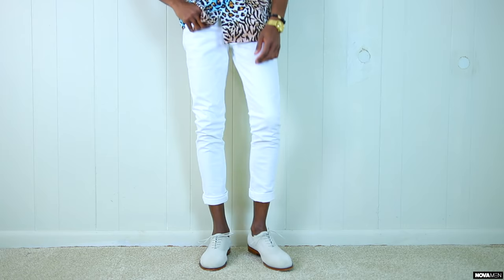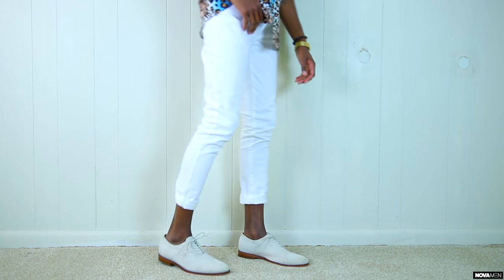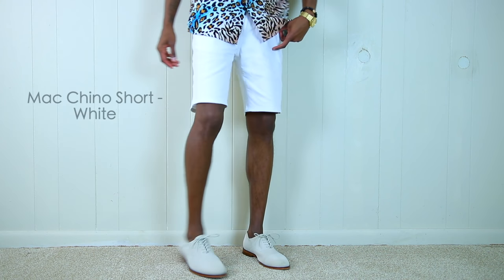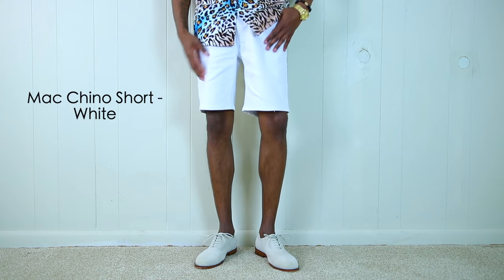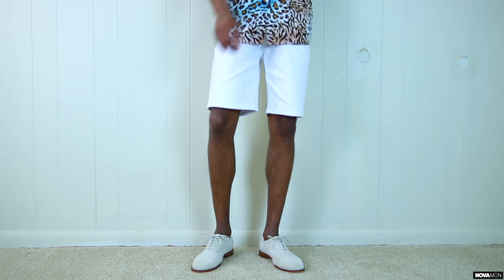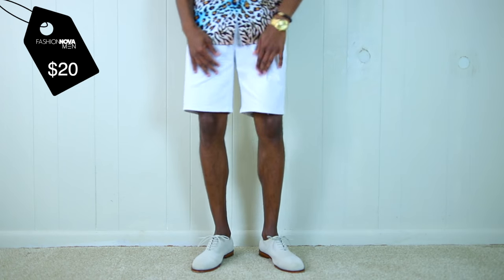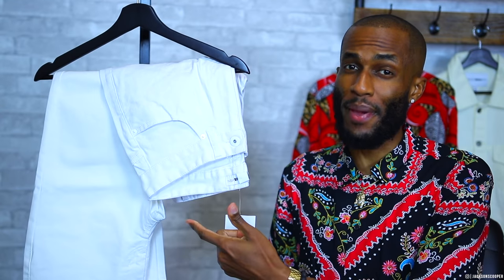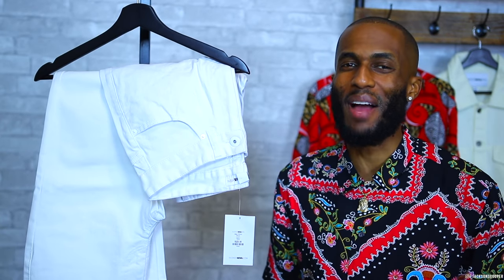With spring you can switch it up, so we're going straight into the Mac Chino shorts in all white. These are super fresh, all white, very good material and they feel amazing. The Mac Chino shorts are only going to run you $20. Whether you want to do the shorts or the pants, you have options. And with spring, that's the best time to do it.